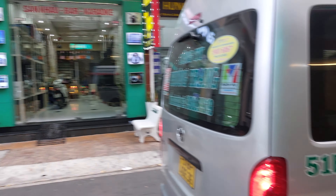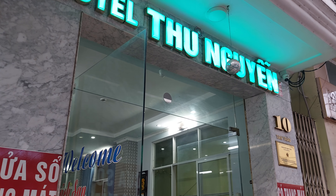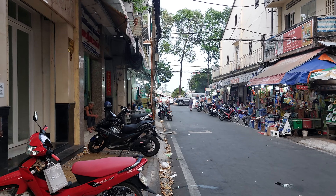Hi, we just checked into the hotel. This is Thu Nguyen Hotel in Can Thơ, Vietnam. Down there is the Can Thơ waterfront, Can Thơ Hoa Ninh Kiều. It's about 500,000 đồng — Vietnam's đồng — so about $20.